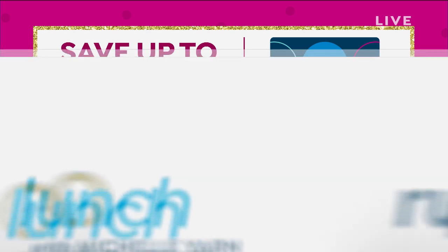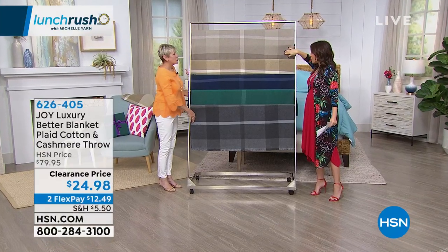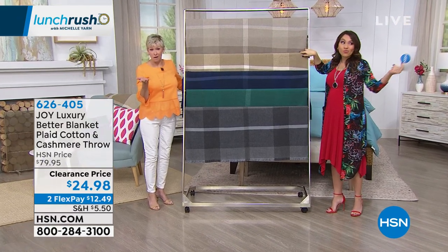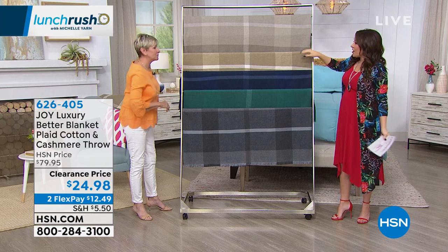I know I said the word cashmere, but how are you taking care of it? You can throw it in the washer and pop it in the dryer. Hello, this is an amazing opportunity — it's absolutely unbelievable.